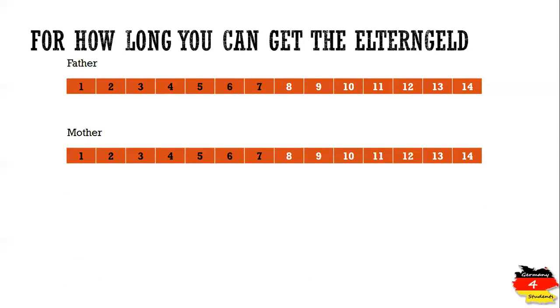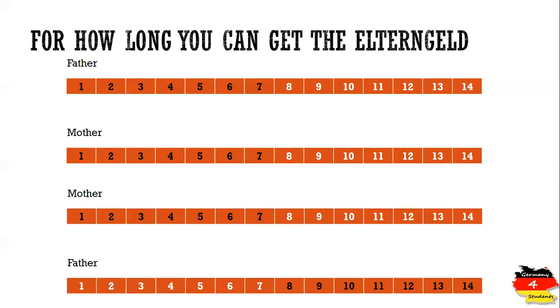There are different variations. Father and mother can apply in a parallel way, so both will be getting Elterngeld from the first month of the child's birth until the seventh month. In the second option, they can do it sequentially — for example, the mother gets Elterngeld for the first seven months after birth, and the father starts getting it from month eight and can continue until month 14.